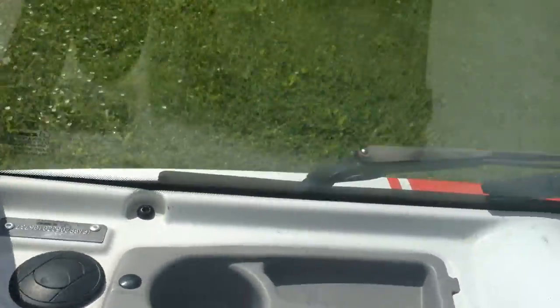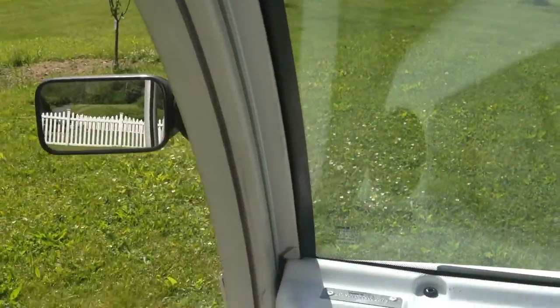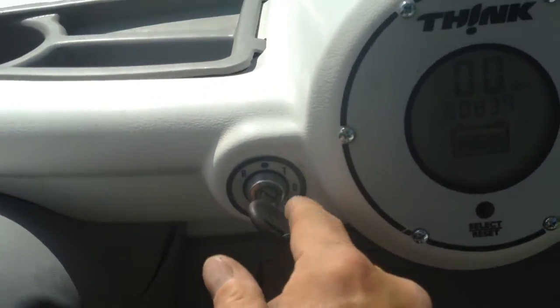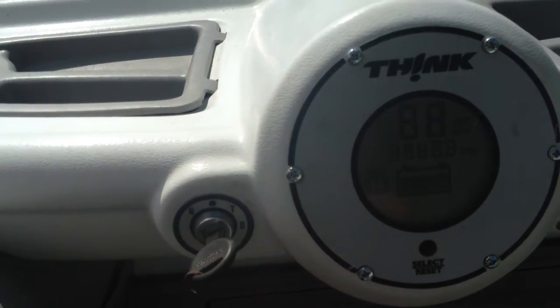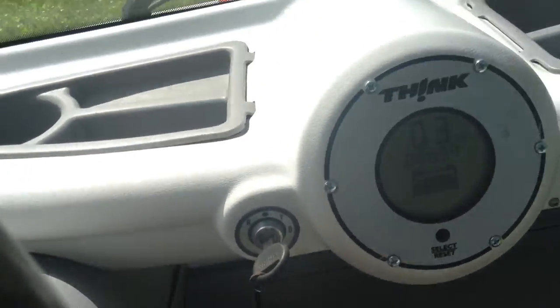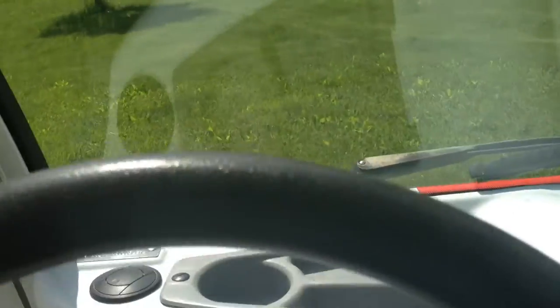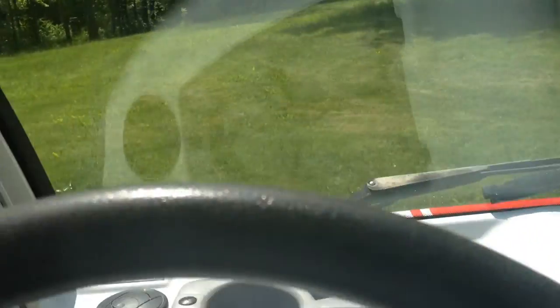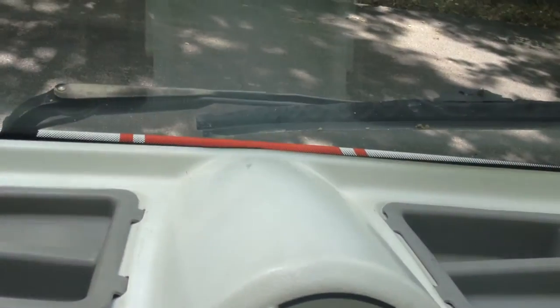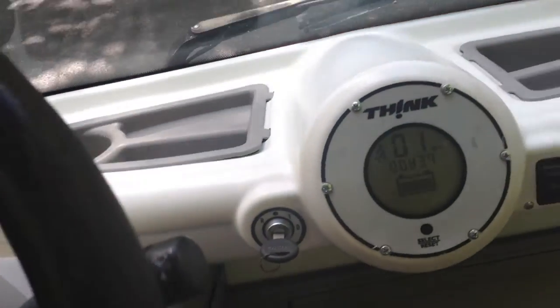Let's take it for a ride — let's reverse. Then we have turf mode, which is when you're golfing. And then we also have drive mode. Let me switch it over to drive mode and run up the driveway here. The drive mode has to go faster.